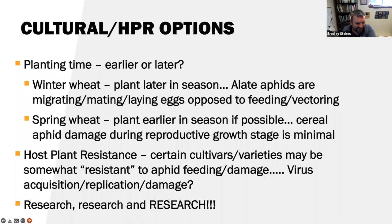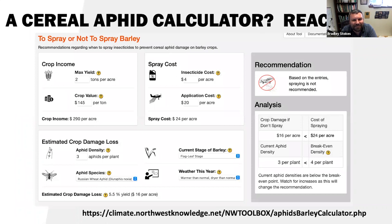There is also online a cereal aphid calculator, done through the REACH grant — a $20 million grant through WSU, OSU, and University of Idaho. It is exclusive to barley but could be used for wheat. You put in your numbers and it will spit out a recommendation whether to spray or not — basically an EIL calculator. This is for the Northwest Knowledge Network. You input your yield, crop value, cost to spray, application cost, and estimated crop loss damage.